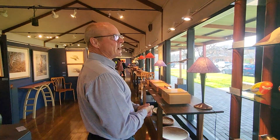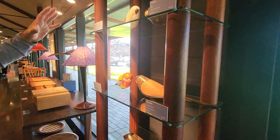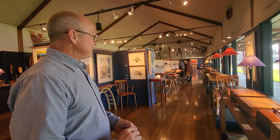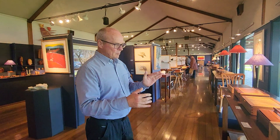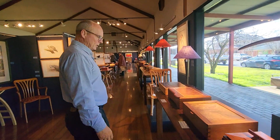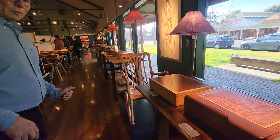Working along we have these sculptures here — this is Ian Bell's work. And we have quite a variety of boxes in a different range, with many different makers. David Hall is one of our really good box makers.